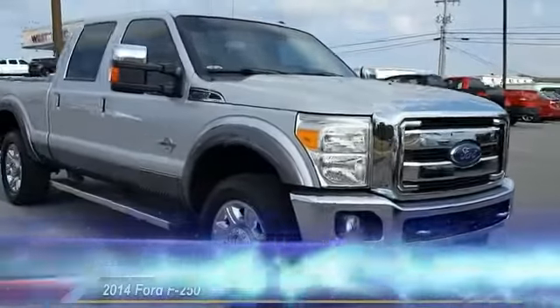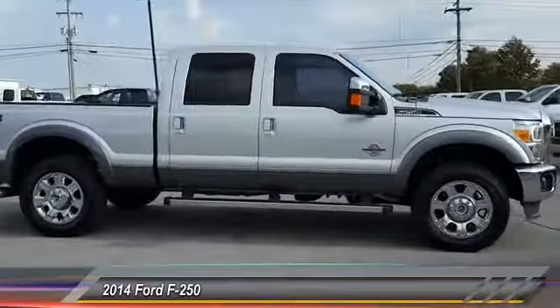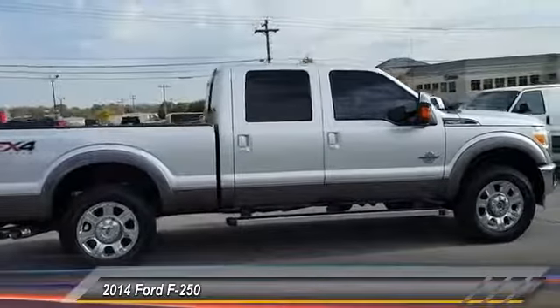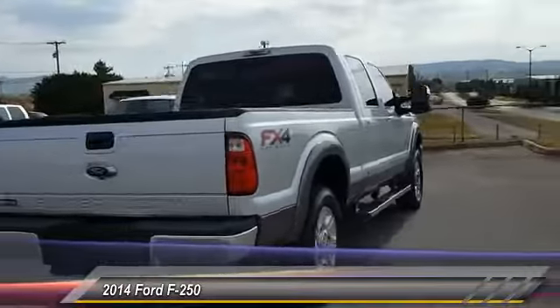The 2014 F-250 Super Duty — head-to-head fuel efficiency, head-to-head towing, head-to-head torque. Ford F-250 Super Duty, and is priced below $50,000.